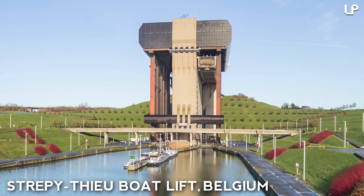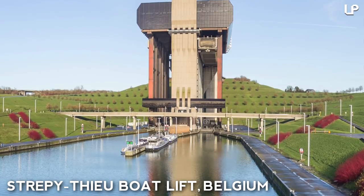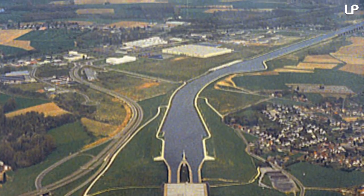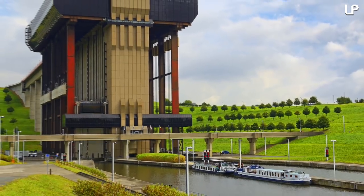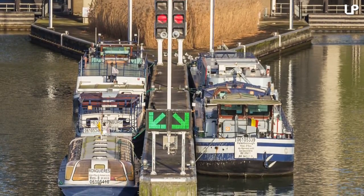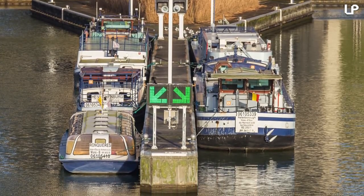Number 3: Strippy T Boat Lift, Belgium. The Strippy T Boat Lift sits on a section of the canal to center in Belgium's city of Lerue. Completed in 2002, it took around 20 years for the 73-meter giant to be built in its entirety. It's capable of carrying ships up to a hefty 1,350 tons, and has bolstered river traffic from 250 tons to 2,295 tons — a mighty increase of almost 10 times.